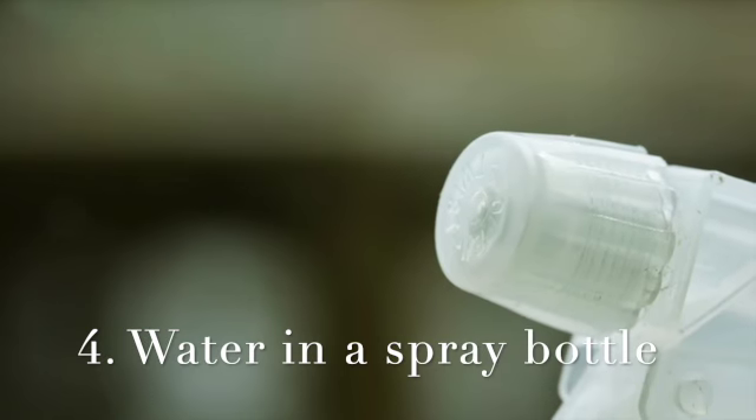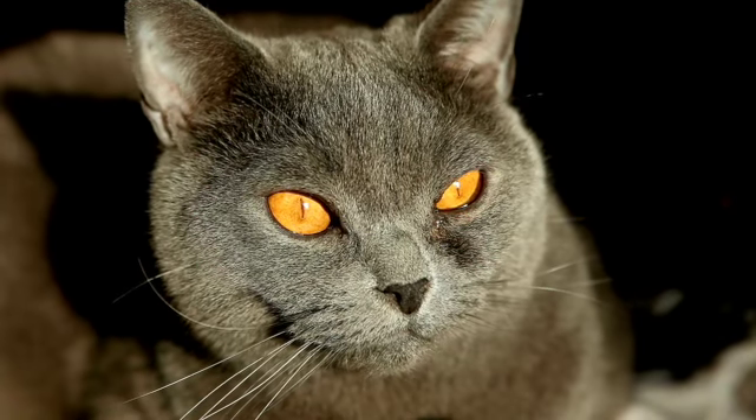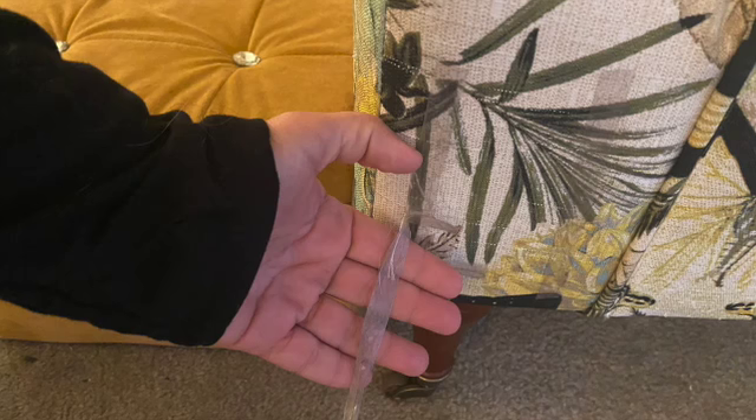Number four, have a spray bottle near you. Teach your cat that scratching on the furniture is not acceptable by saying a firm no while giving them a quick spritz from a water bottle. Cats will learn very quickly, with the addition of water, that the furniture is off limits, but you need to be consistent and not let your guard down.